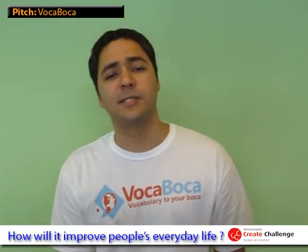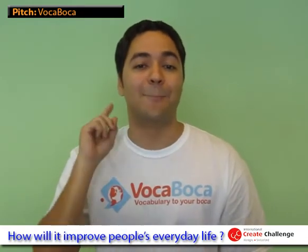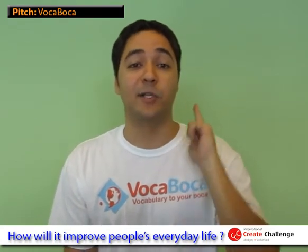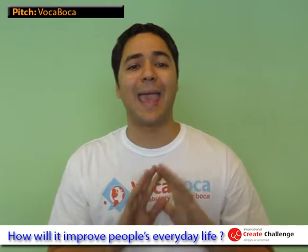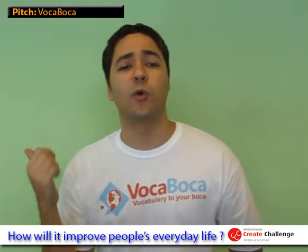Forget about dictionaries and paper notes and learn on the go. VokaVoka is the portable genius you always wanted in your pocket. It will help you build your own personalized vocabulary, accelerating your learning with words that matter to you. Thanks to VokaVoka, every situation is a learning opportunity, so you can learn on the train, at work, or at home.